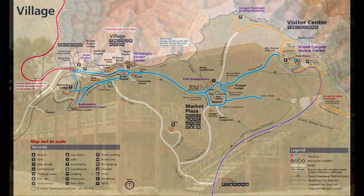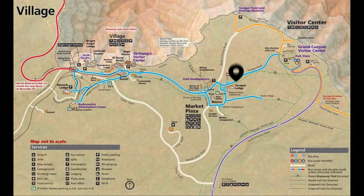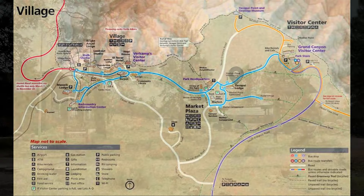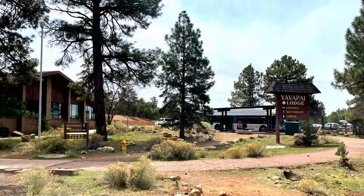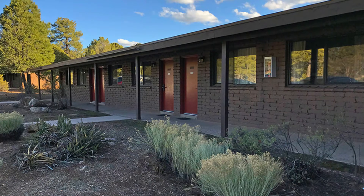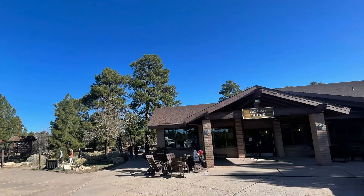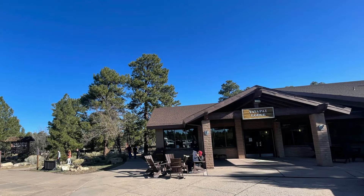Both north and south sections of Maswick Lodge are open year-round with cabin rooms open in the summer. Yavapai Lodge is set back further about one mile from the rim in a wooded area and has about 350 rooms separated into east and west sections. Kings, doubles, and bunk bedrooms are available. If you'd like to see a review for the Yavapai Lodge, check out our dedicated hotel review — just search Scottsdale Travel Chick Yavapai Lodge.